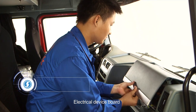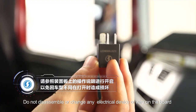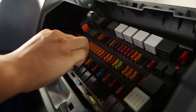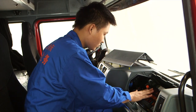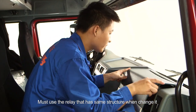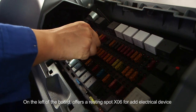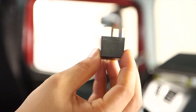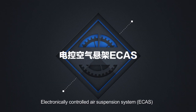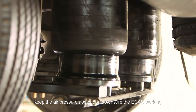Electrical Device Board: do not disassemble or change any electrical device or wire on the board. Must use a fuse that meets the standards when changing. Must use a relay that has the same structure when changing. Do not exceed reserve capacity. Electronically Controlled Air Suspension System (ECAS): keep the air pressure above 8 bar to ensure the ECAS is working.